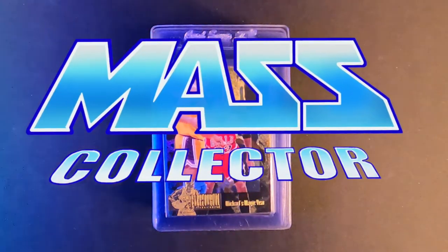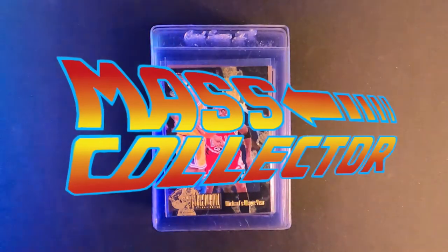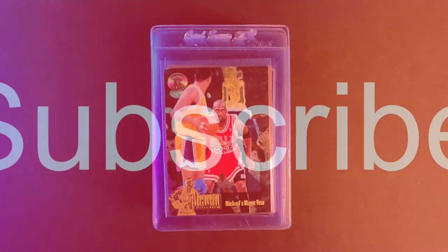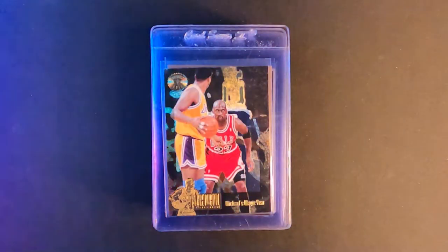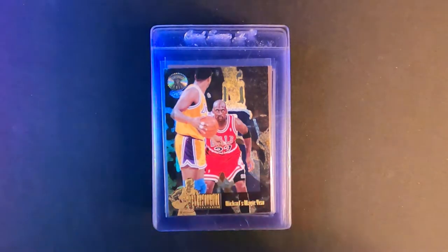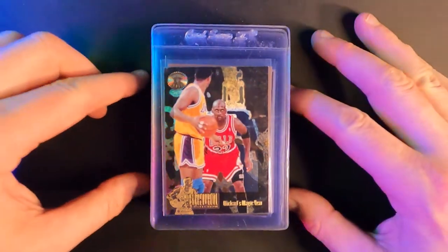What's good, YouTube? I'm Nate with MassCollector, back with another PSA submission video. If you haven't subscribed yet to my channel, please do so. I do all kinds of sports cards videos — mail days, what I'm picking up, why I'm targeting certain players, and I go through my submissions of all the cards that I have, either from my collection from when I was a kid or buying things off eBay. Hit that like button and that bell. Leave some comments, let me know what you guys think.